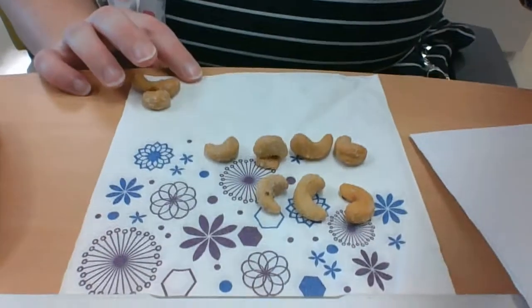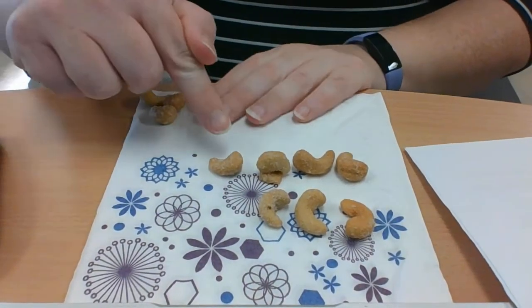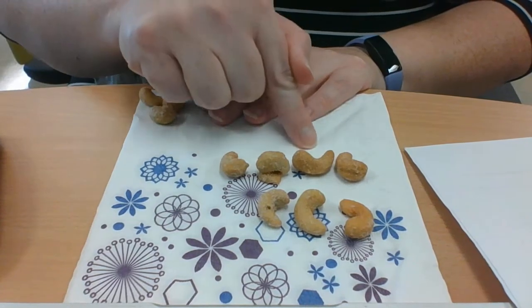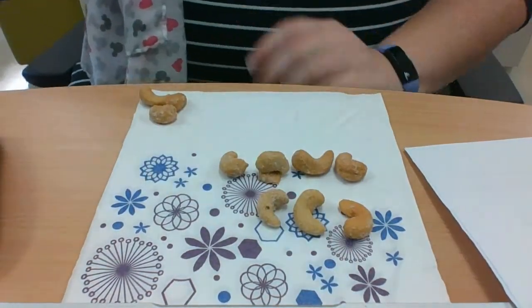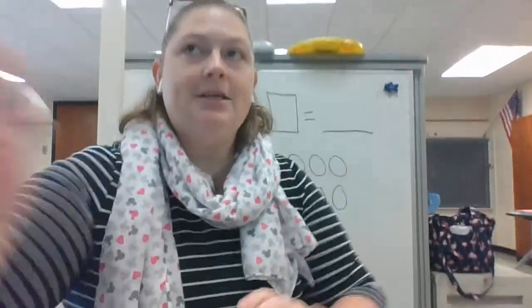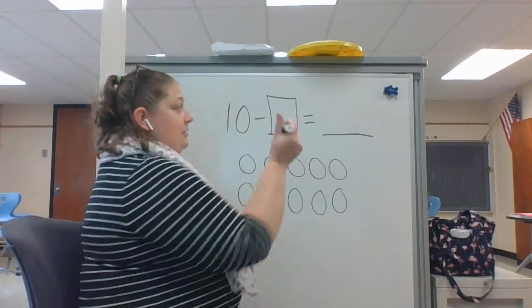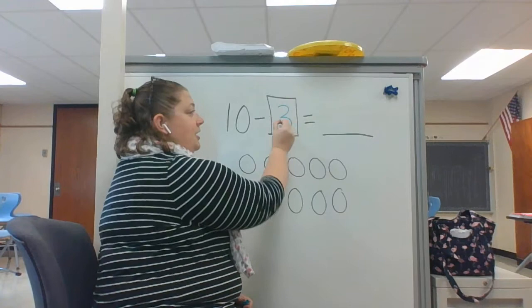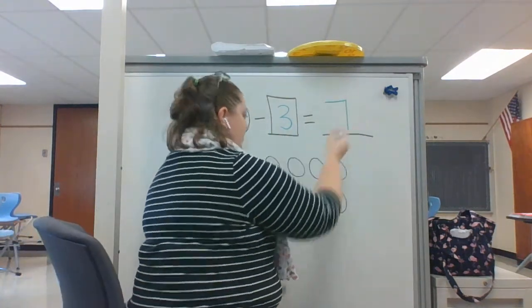Let's see, did you get it right? I took the three away. So here's my three that are away. How many are left? One, two, three, four, five, six, seven. So if I look over here on the board — I'm going to put the computer back up so you can see — I have 10, take away three. That's how many we took away. And we knew that there are seven cashews left on my plate.